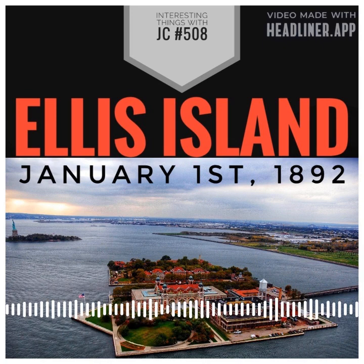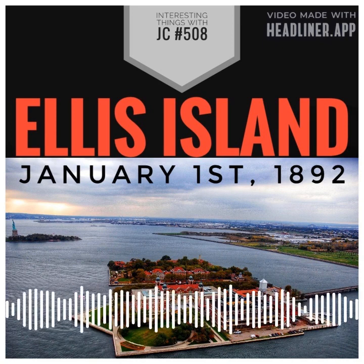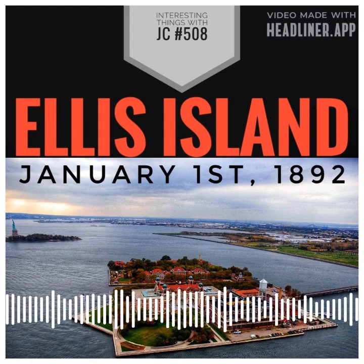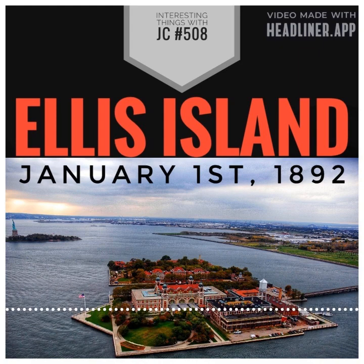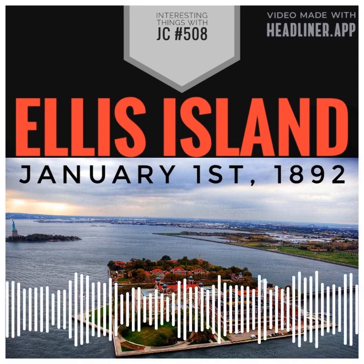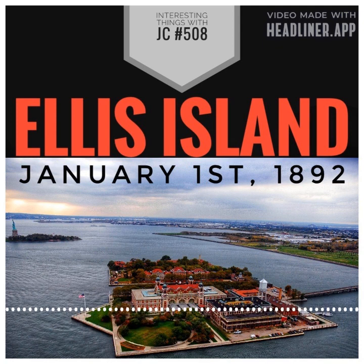When Ellis Island was open, it had two boat docks. The main dock, known as the South Ferry Quay, was on the island's southern end and it was used by the majority of the ferries and boats that brought immigrants to the island. The north dock, which was located on the northern end of the island, was used by smaller boats and vessels. Both docks were outfitted with gangways and other amenities to help people and cargo move between the boats and the island.